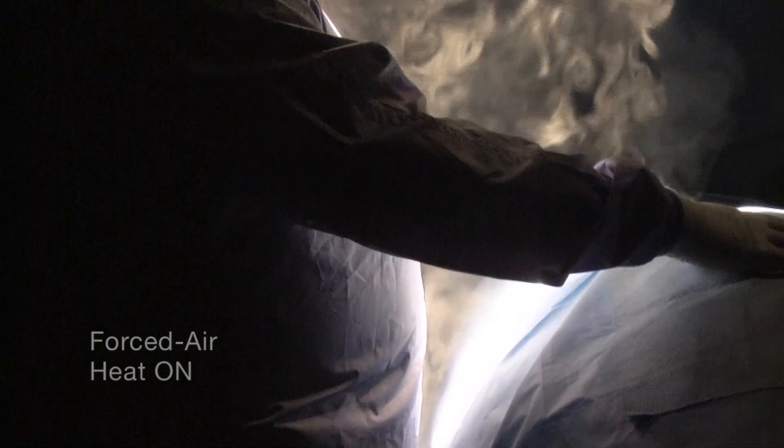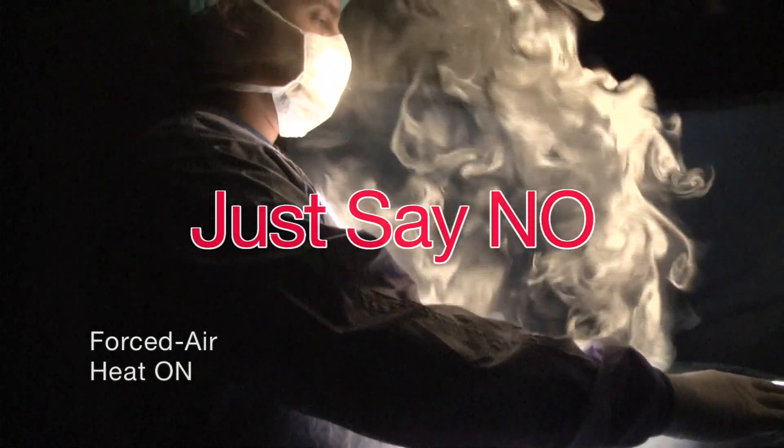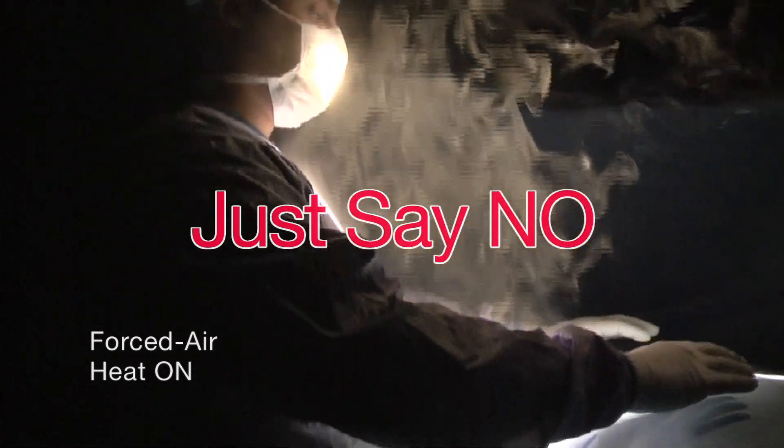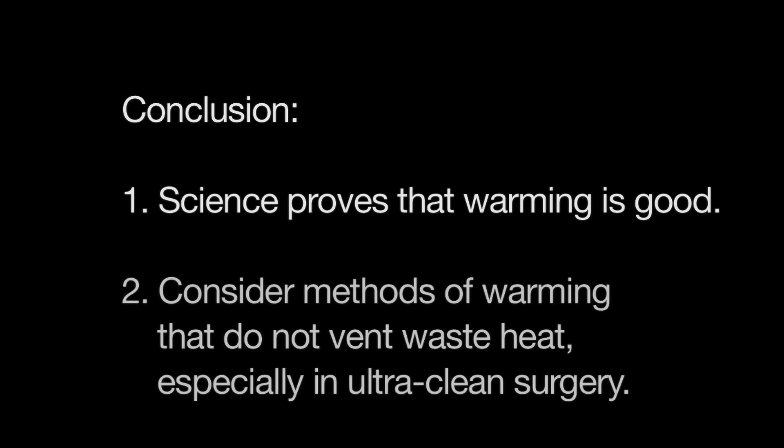What's the takeaway message? I urge you to just say no — do not use forced air warming for cases involving implanted foreign materials, especially orthopedic implants. We all know that warm patients do better than cold ones, so warming is good. However, you might want to consider switching to one of the air-free warming technologies that do not produce significant waste heat.